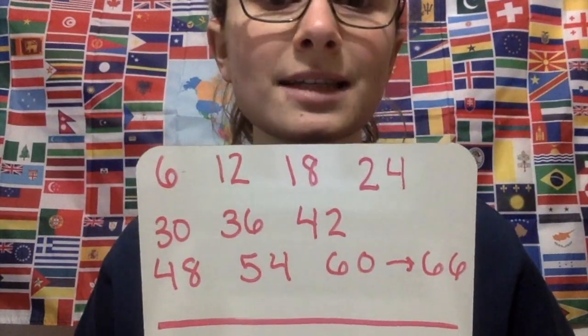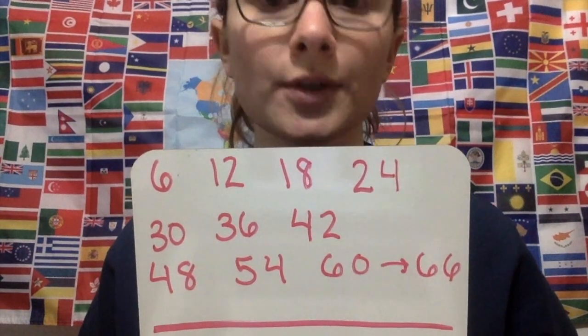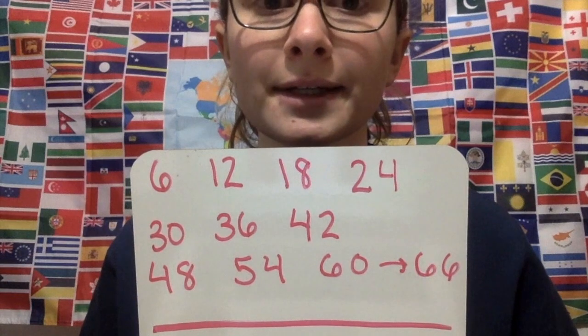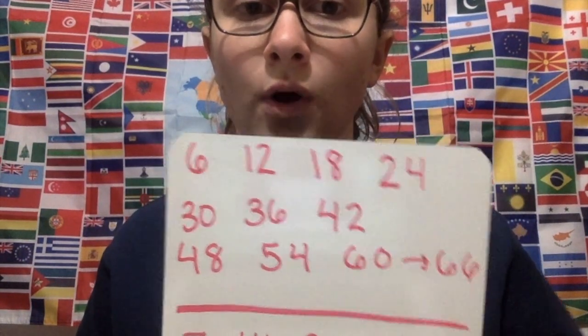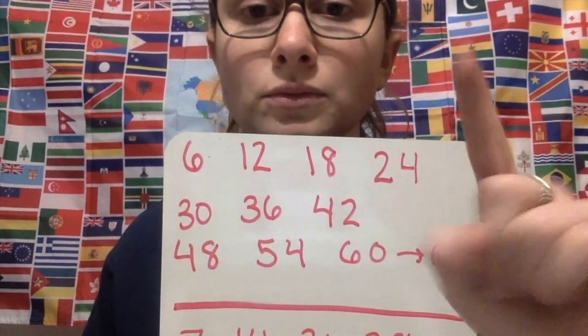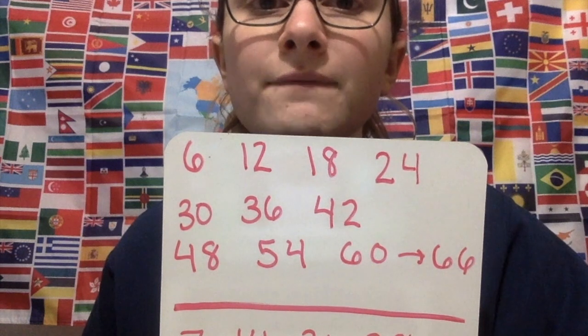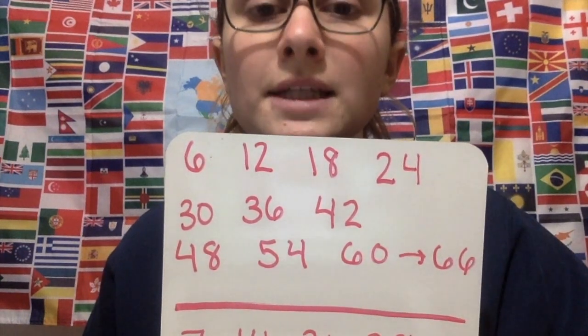We don't do one for fives because hopefully we can skip count by fives. So we move up to six. Sixes is more of a call and response, so I'm hoping that you from home will respond back to me — or else it's not quite as fun. So it goes: 6, 12, 18, 24, 30, 36, 42, 48, 54, 60, 66.